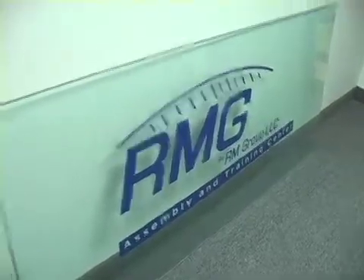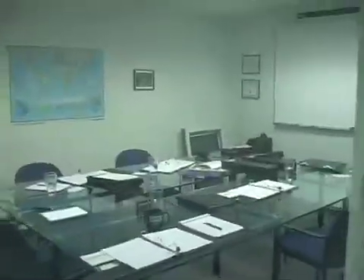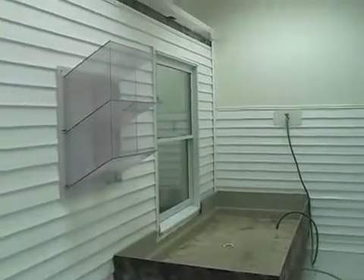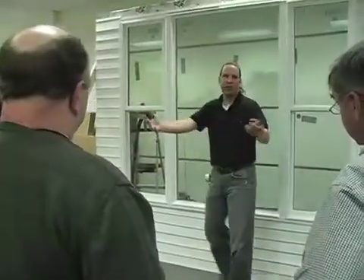At the RM Group International Training Center, you'll receive both classroom and hands-on training. Learn everything from the basics of fenestration testing to how to start and run a successful forensic testing and quality assurance practice.